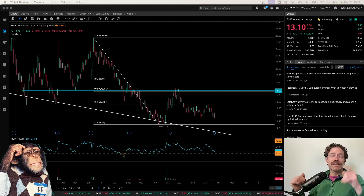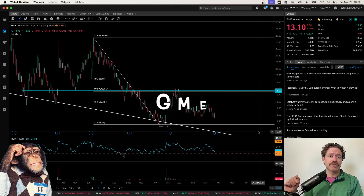Hey, what's up? Welcome to Degen Ed — that's degenerative education, meaning none of this is financial advice. Just me having fun looking at charts like the chart behind me, which is of GameStop, ticker symbol GME.